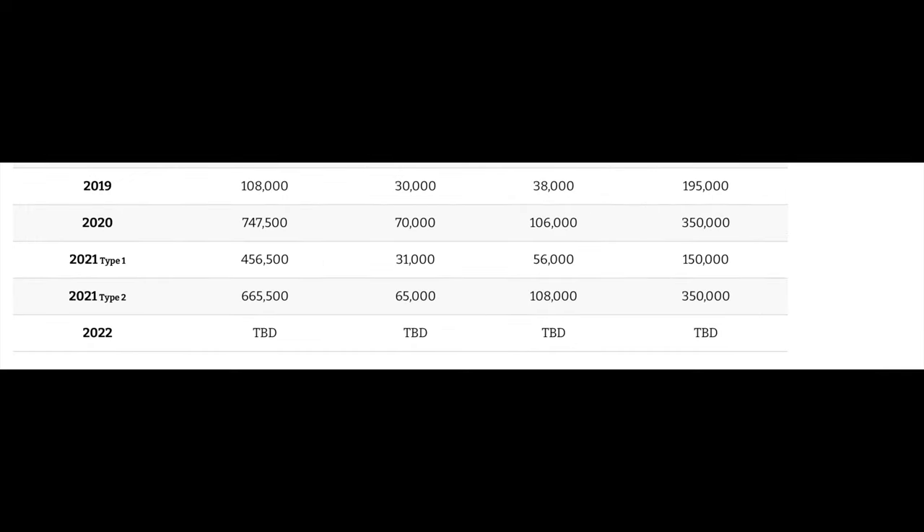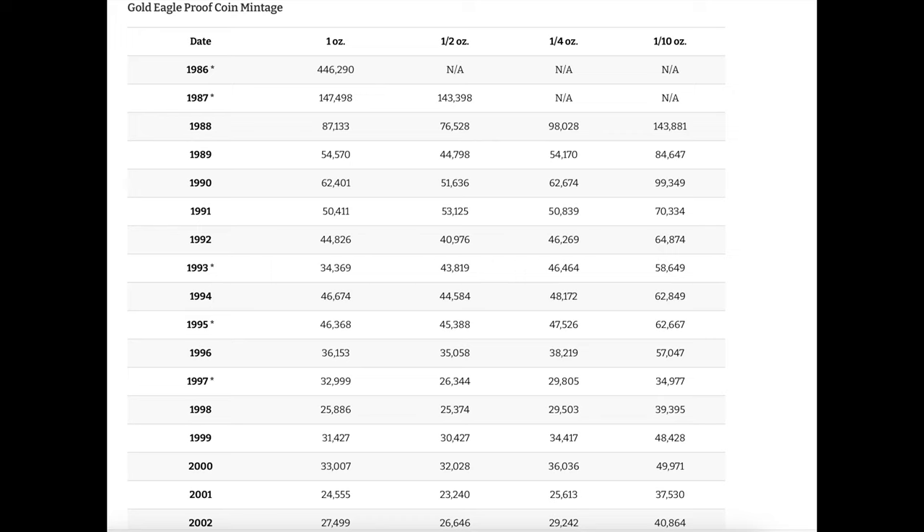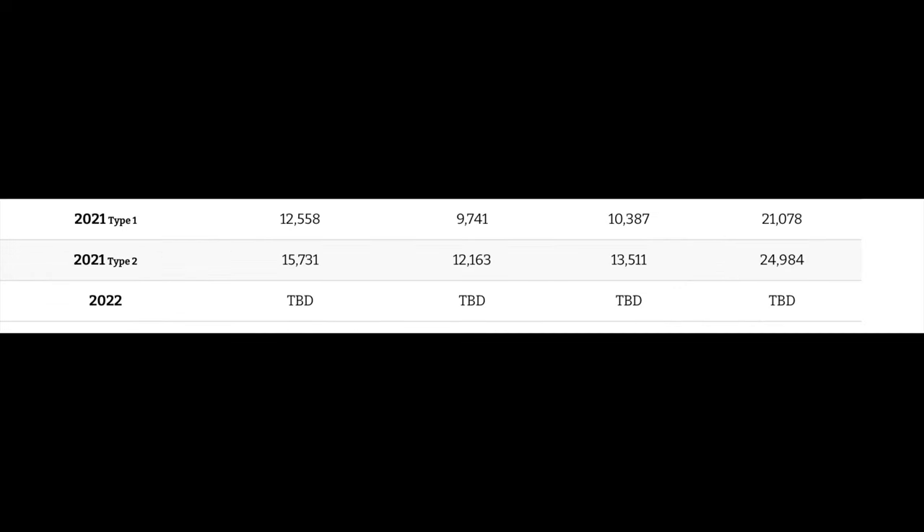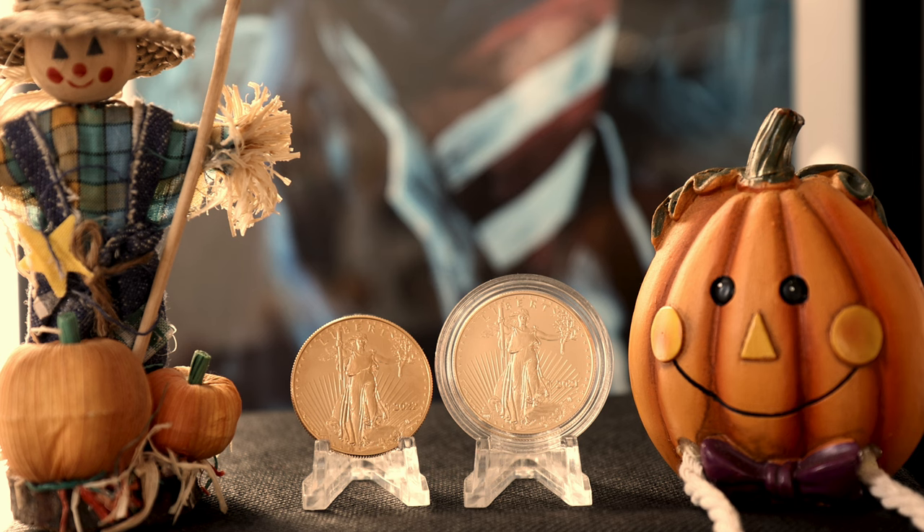The bullion and proof versions were introduced immediately in 1986 when the coin series was launched by the U.S. Mint. Initially, only the bullion version had the coins available in all four weights. The proof version expanded to include the half-ounce weight in 1987, and again in 1988 to include the quarter-ounce and tenth-ounce coins. When you look at the mintages of bullion eagles compared to the mintages of proof eagles, it's easy to see why the proof eagles sell for more on the U.S. Mint's website. There are tens of thousands less than the bullion version.